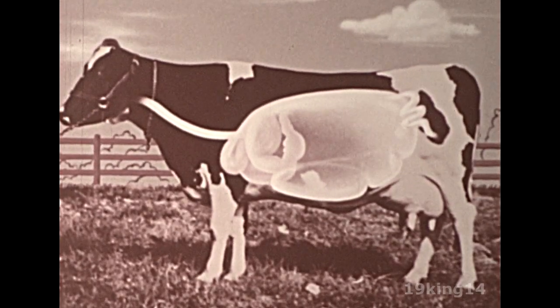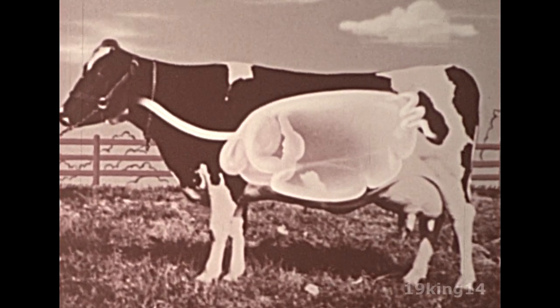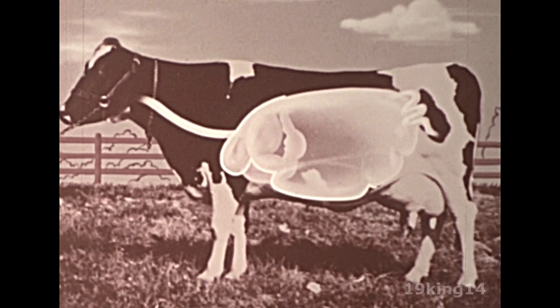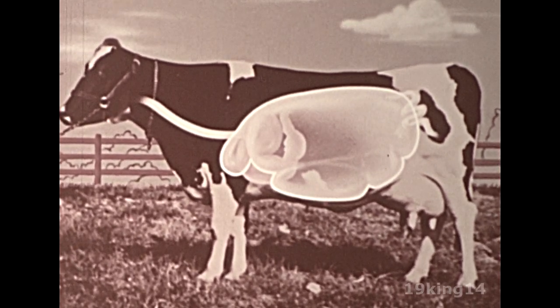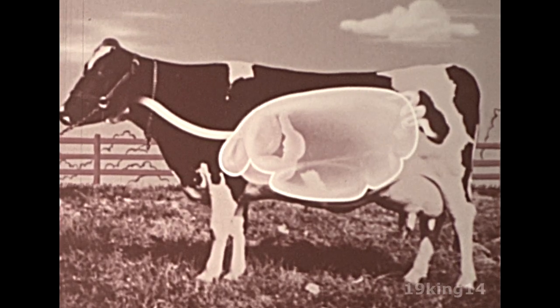Actually, the first and second stomachs do not have a too well-defined dividing wall, and so together they form one large fermentation vat.